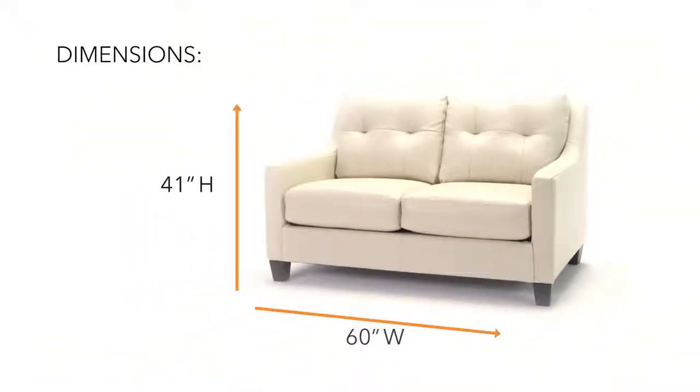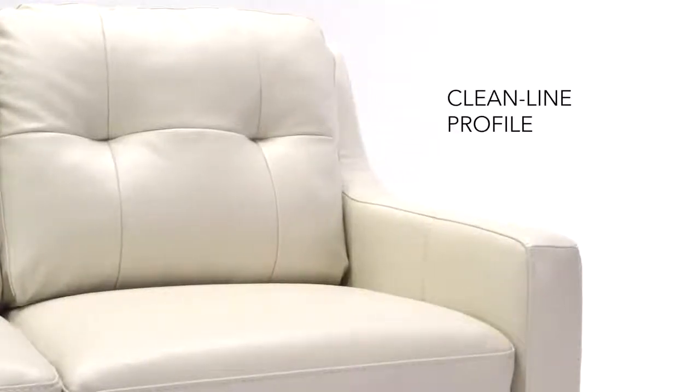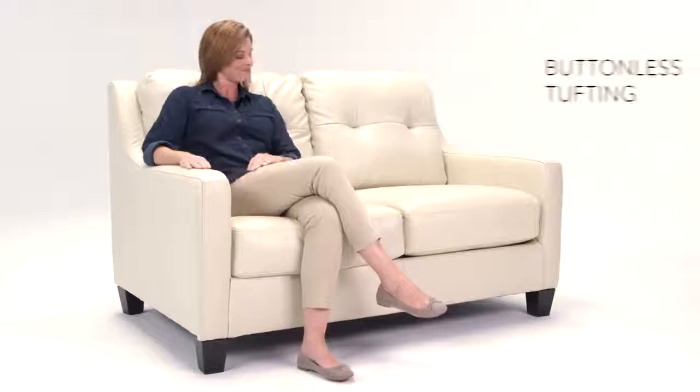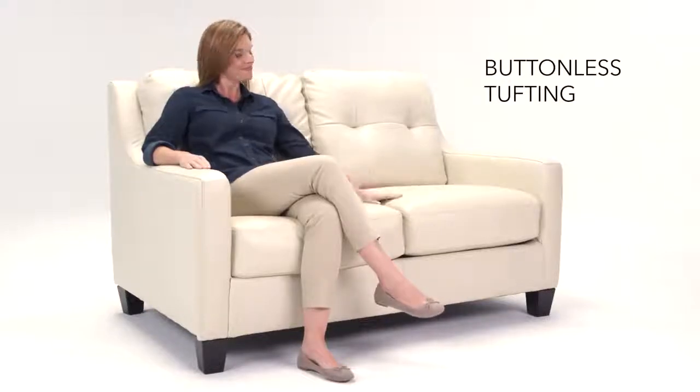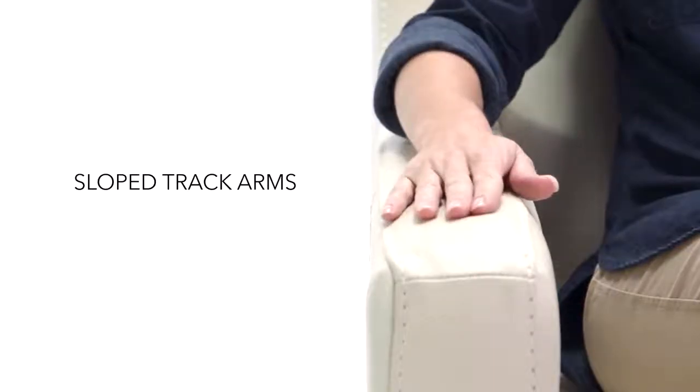If contemporary design with a touch of luxury is right up your alley, then this loveseat is for you. Clean lines keep the design simple and understated, while luxurious, genuine leather on the entire seating area gives it a decadent touch. It's a look that's so appealing on so many levels.